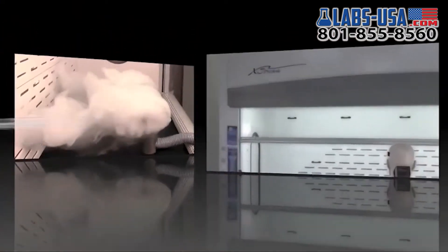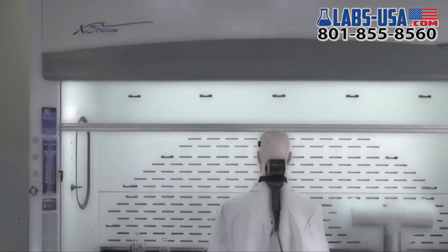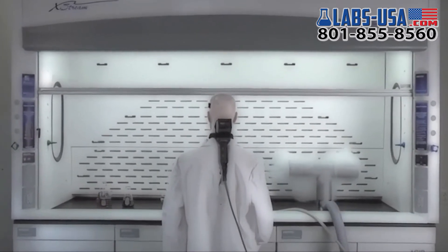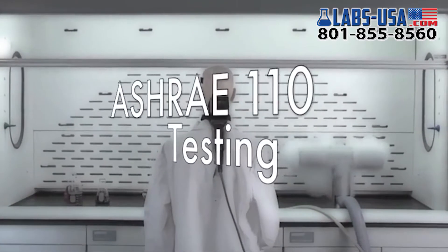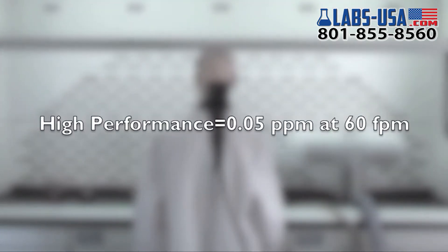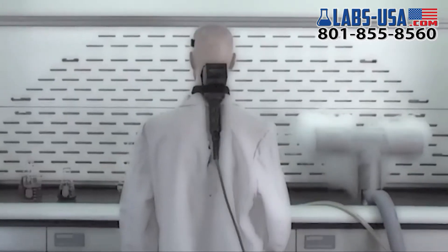The industry standard for fume hood containment is defined as a hood that meets the SIFA requirements for high performance. SIFA defines this as a hood with the sash fully open, face velocity of 60 feet per minute, and when subjected to an ASHRAE 110 test, has levels of tracer gas at or below 0.05 parts per million in the manufacturer's test facility.